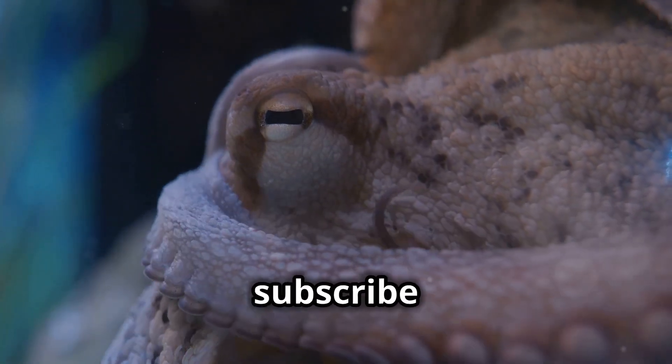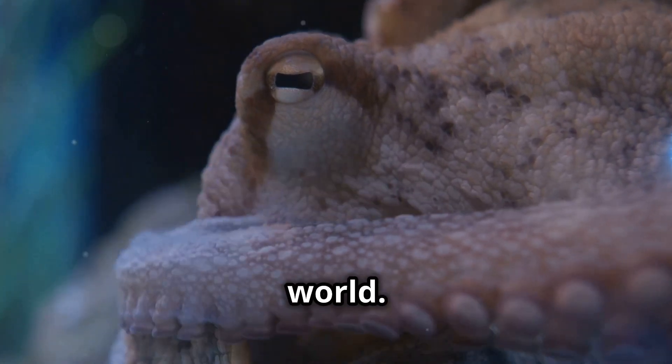If you enjoyed this video, don't forget to like, comment, and subscribe for more fascinating facts about the wonders of our world. See you next time!